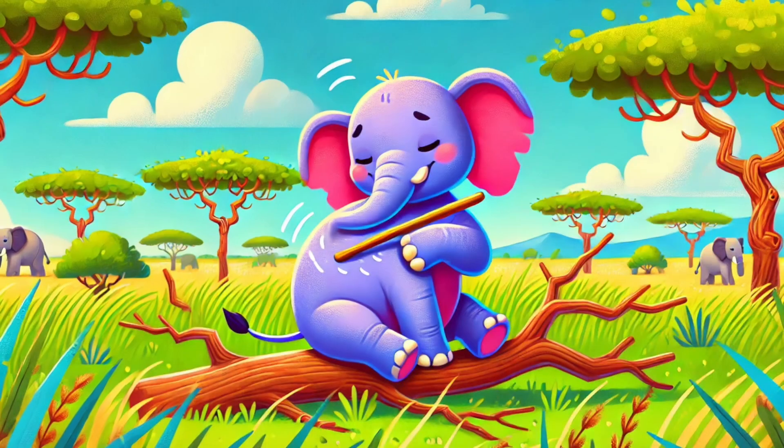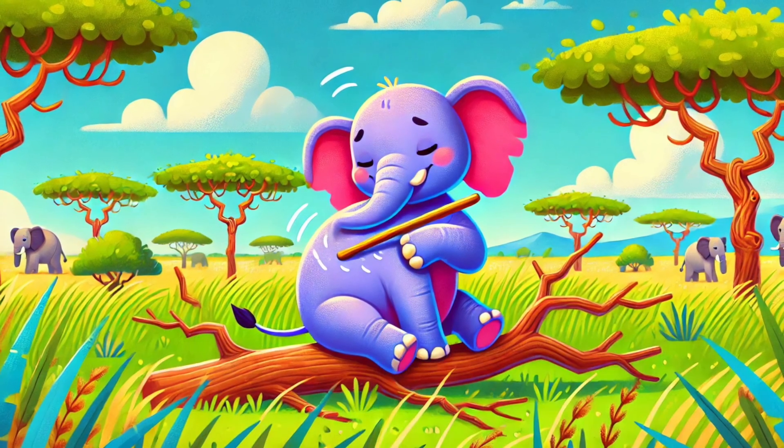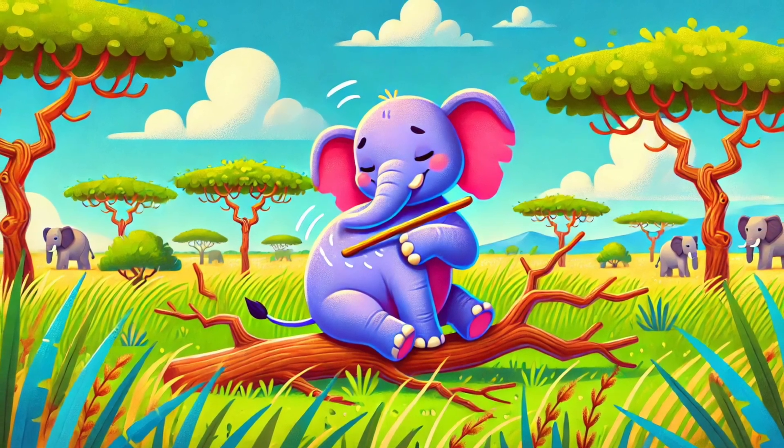Number 3. Meet the elephant — a true genius! Elephants use branches as back-scratchers, leaves as fans, and even dig for water using their tusks! These gentle giants are amazing problem-solvers!